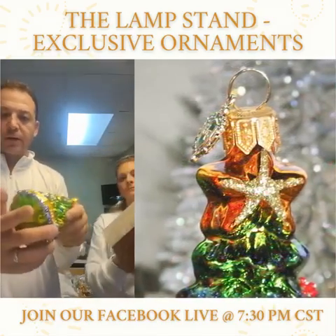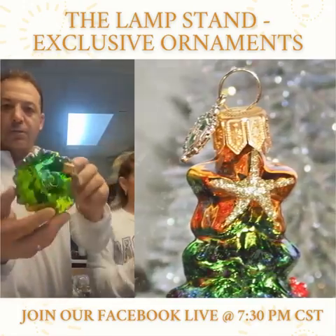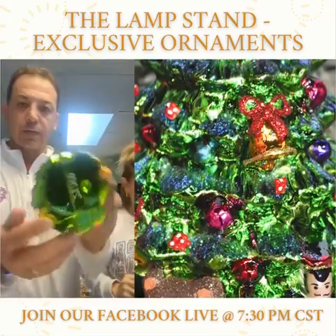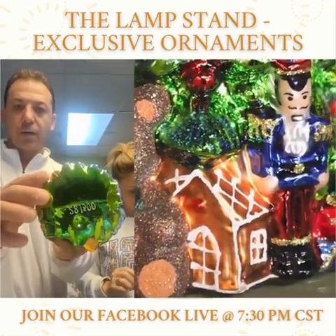At the bottom, when you get your ornament, you can write in the number of your ornament. So like this one here happens to be 281 of 300. Let me turn it that way — 281 of 300.